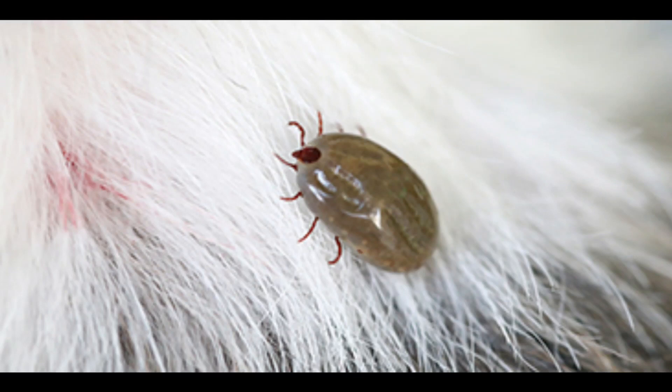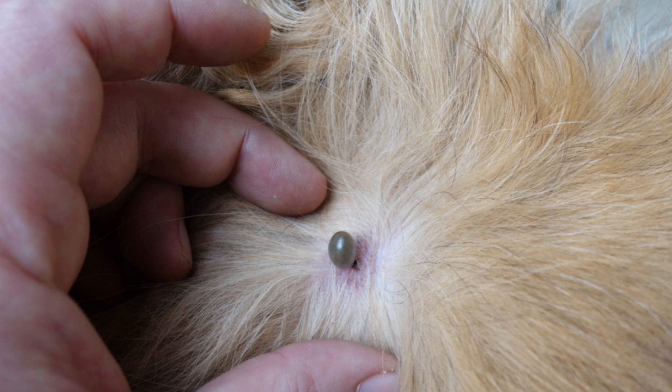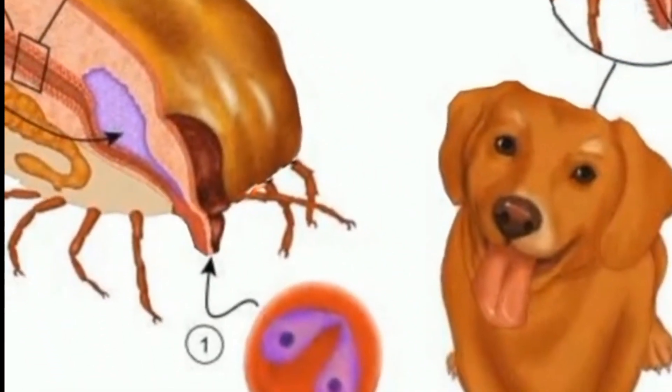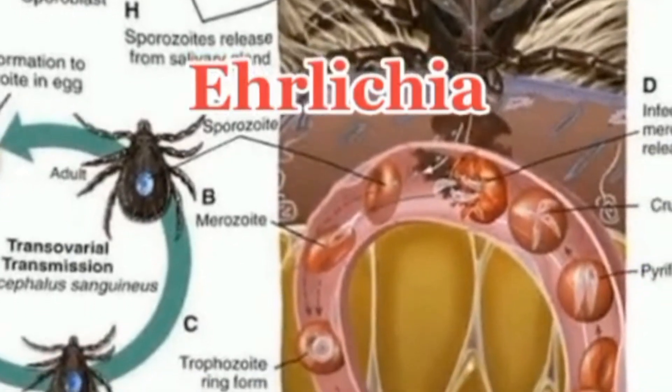Blood parasites infect your dog's red blood cells. It usually takes 24 to 48 hours after attachment of the tick on your dog for infection to be transmitted. The primary signs are fever, anemia, and weight loss. The eyes are often affected internally, and the lymph nodes and spleen are usually swollen. Canine babesiosis is caused by an infection with the organism Babesia.